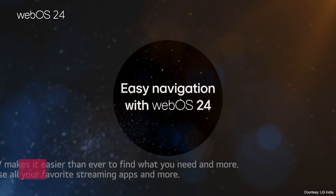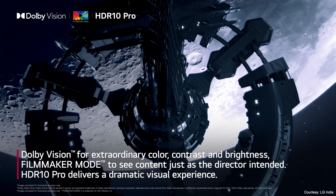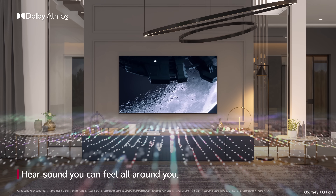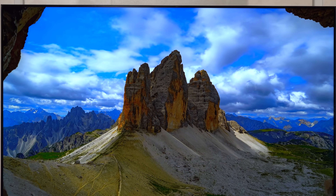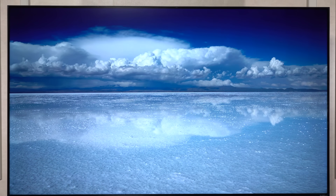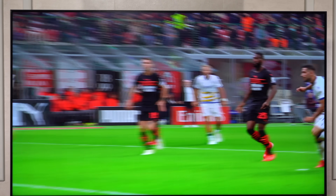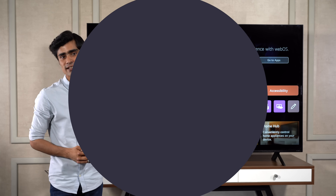Running on the intuitive and super slick webOS interface, they support cutting-edge technologies such as Dolby Vision and Dolby Atmos, providing an immersive cinematic experience. So let's take a closer look at how the LG QNET TVs bring a truly cinematic experience to your living room using the latest technology and some super smart AI processing.